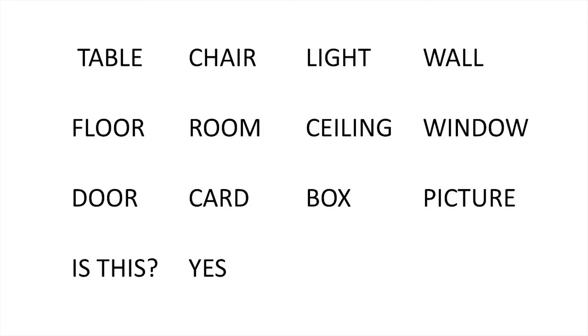Table. Chair. Light. Wall. Floor. Room. Ceiling. Window. Door. Card. Box. Picture.